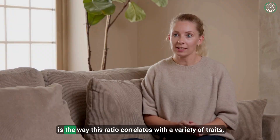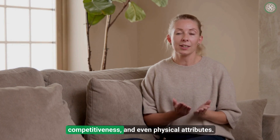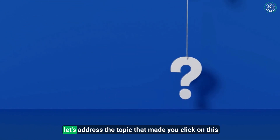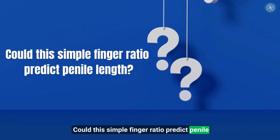What's striking is the way this ratio correlates with a variety of traits, including some that are deeply tied to masculinity, competitiveness, and even physical attributes. Now let's address the topic that made you click on this video in the first place: could this simple finger ratio predict penile length?